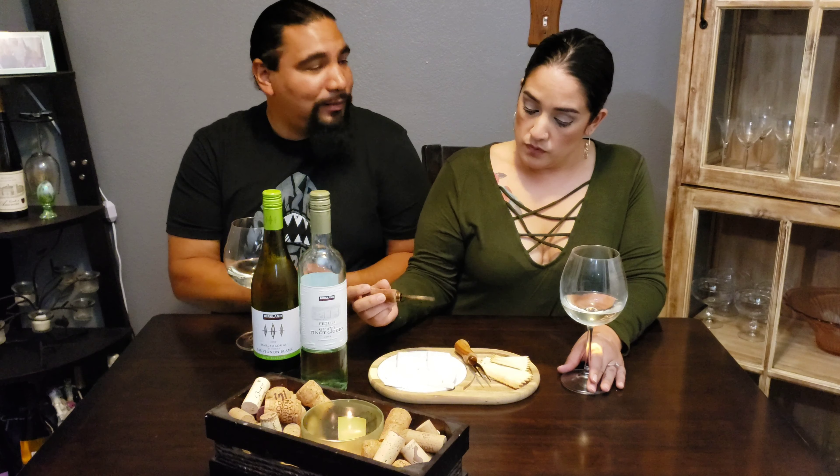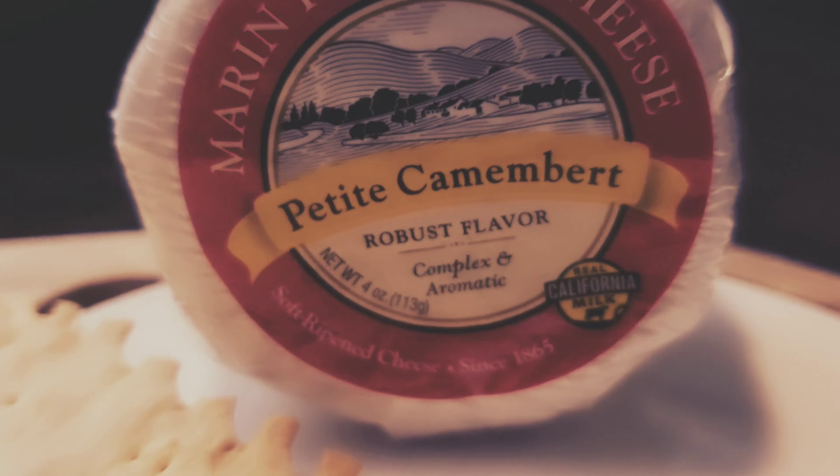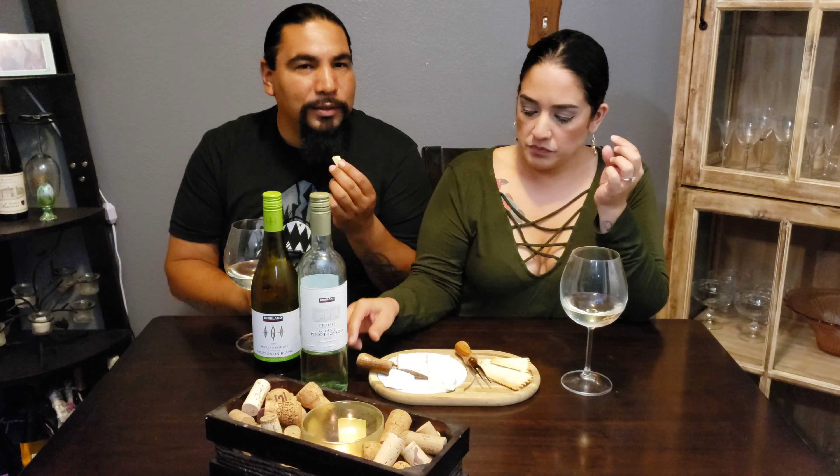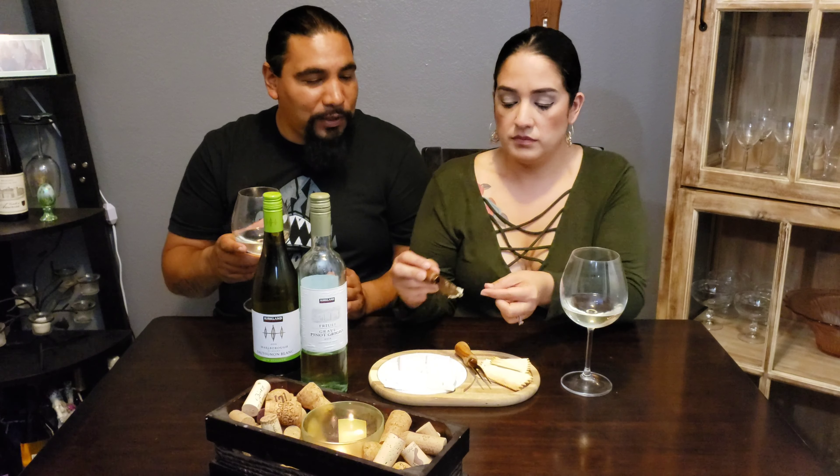Now we have the petite camembert. This is a French triple cream brie, known to be a little buttery. Usually you're supposed to pair it with a sparkling, but no sparkling today — let's try the Pinot Grigio. I like this one more than the other two. The cheese is nice and rich and buttery. But it brings all the acid out of the cheese and the wine at the same time, leaving a bitterness at the end that is not pleasurable. It just leaves a really bad taste on my tongue.